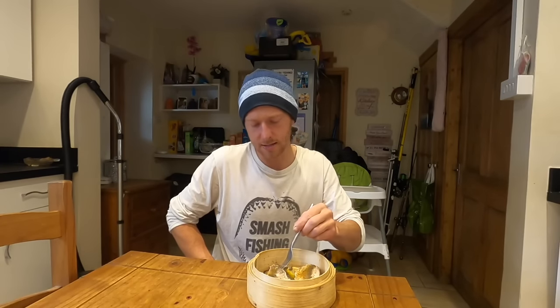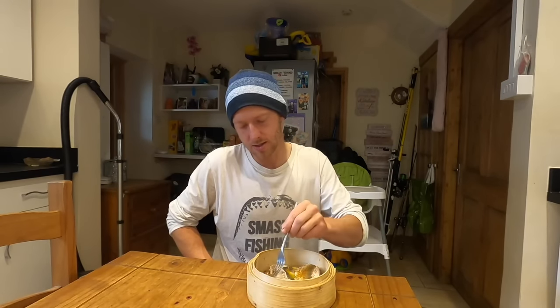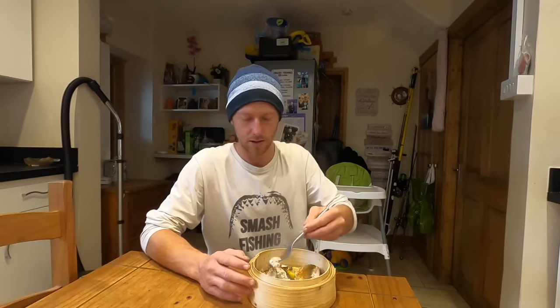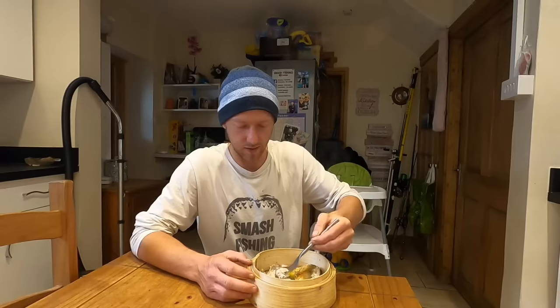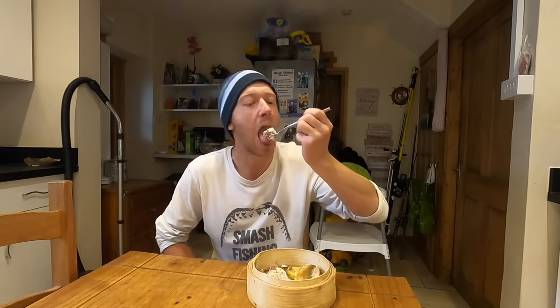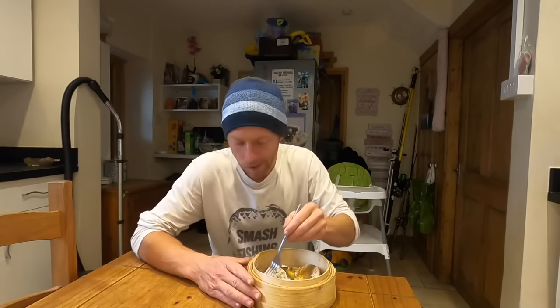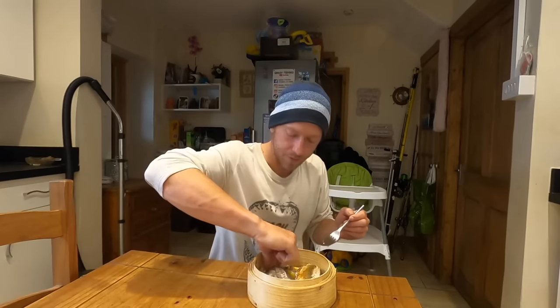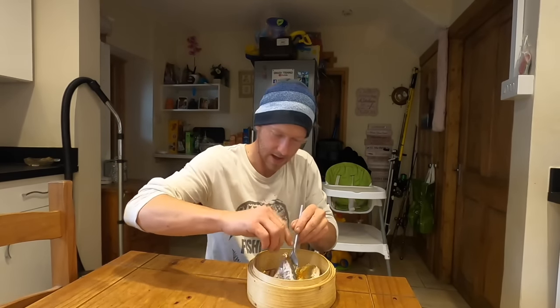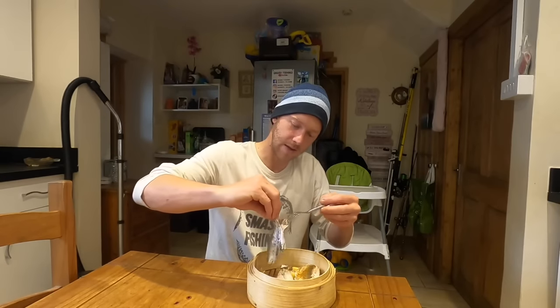Very similar taste to mackerel but without that oiliness. Look at that - you can get big chunks of this fish. When you get them around a pound and a half size, that's when you really want to eat them. You get some lovely fillets. It almost looks like bass - very similar looking fish. The bones just fall out.